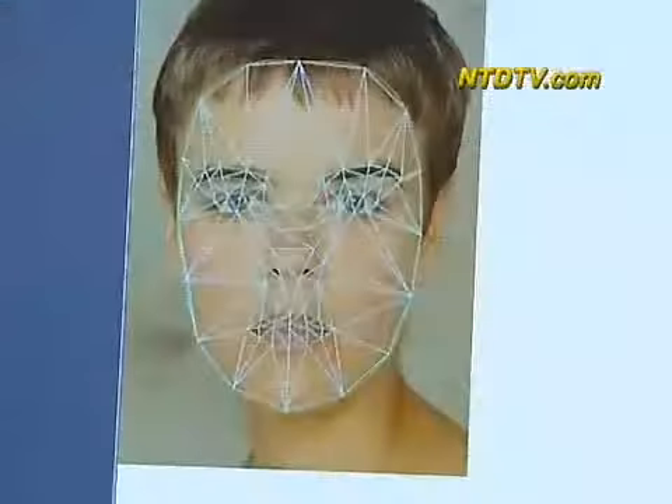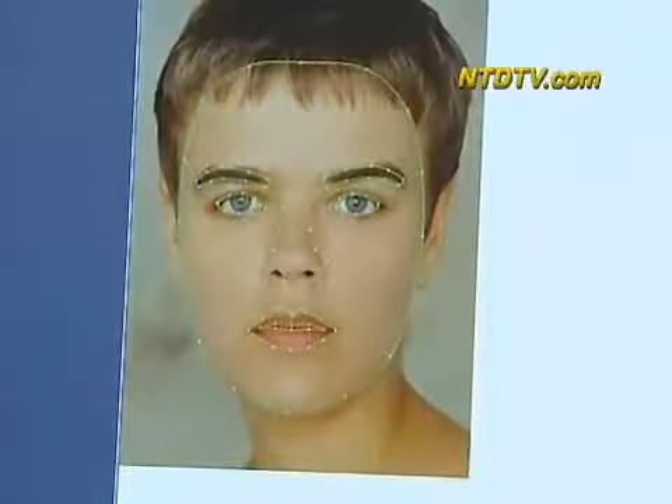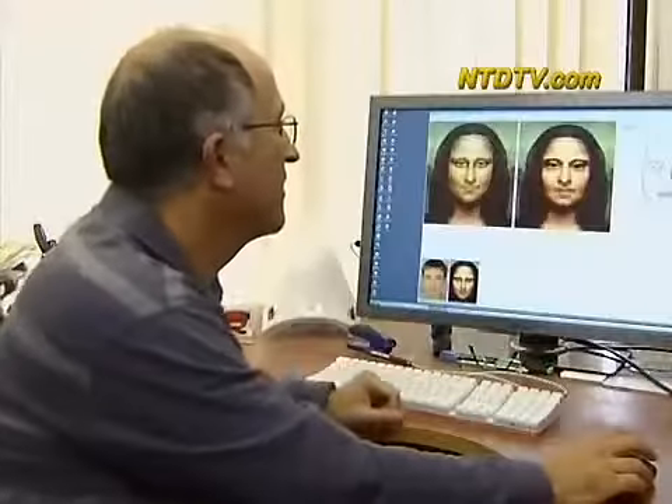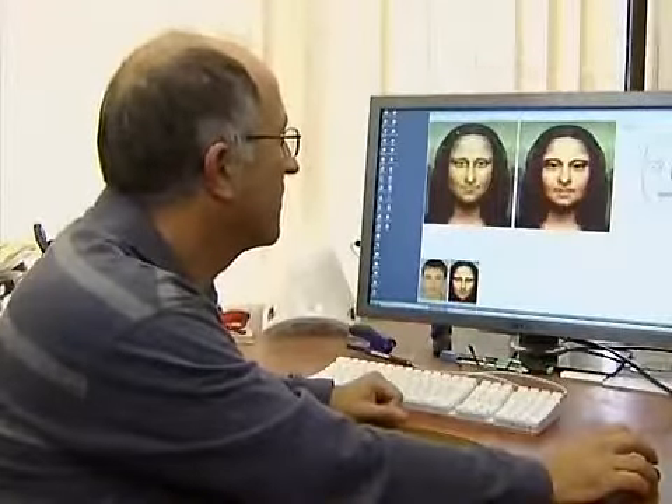It remains to be seen if the technology could provide pictures people could take to plastic surgeons and say, hey, make me look like that. The results can be striking, but not always with the desired effect.